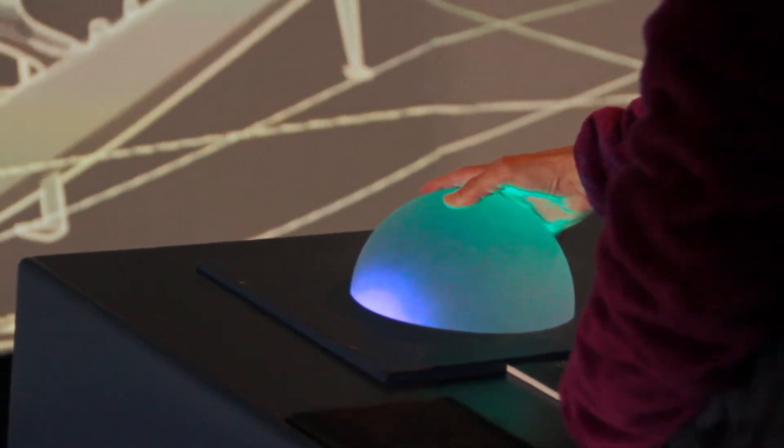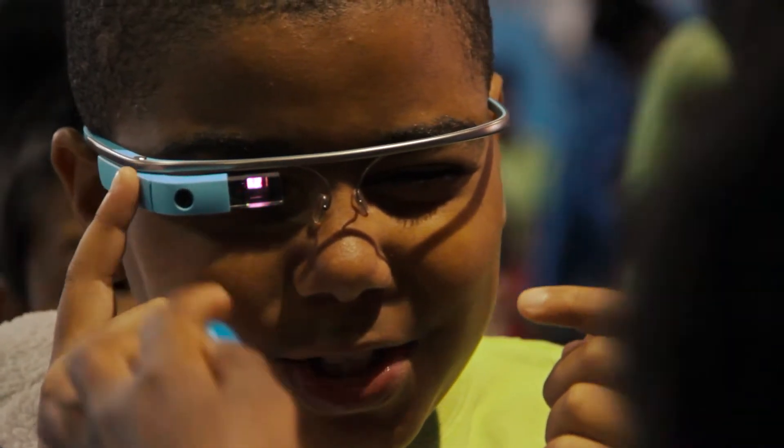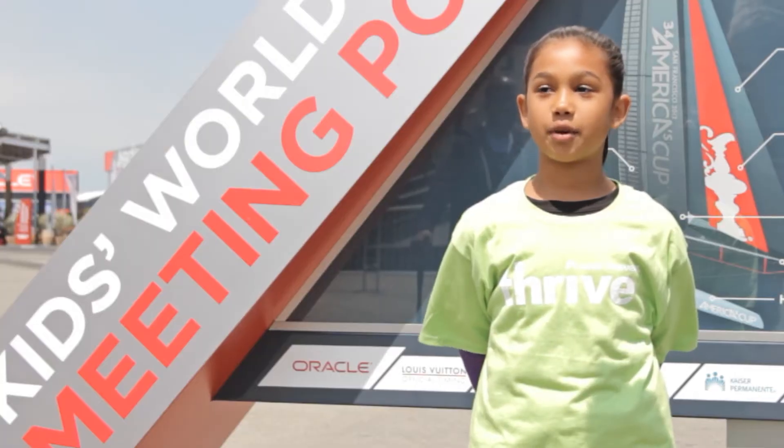And then Google Glasses — they put the glasses on and then you just move like this to move things. But the problem is you have to keep your eyes open for a long time, because if you blink, you have to switch.